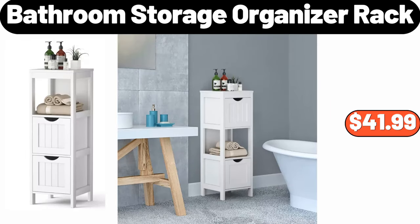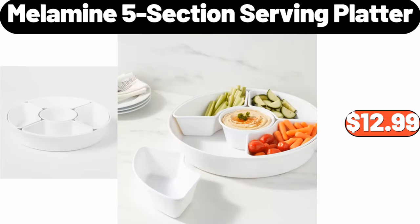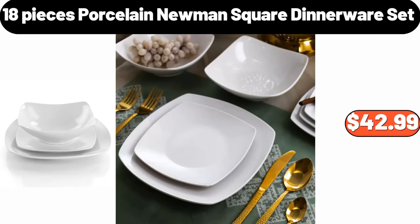Bathroom Storage Organizer Rack, $41.99. Nullamine 5 Section Serving Platter, $12.99. 18 Pieces Porcelain Newman Square Dinnerware Set, $42.99.